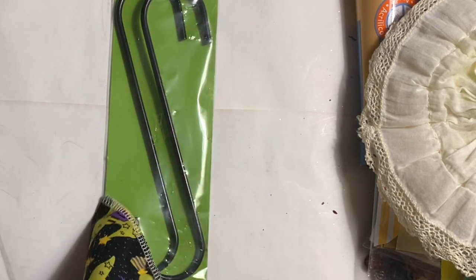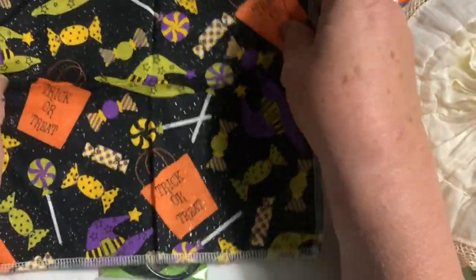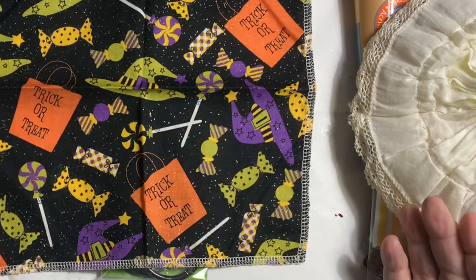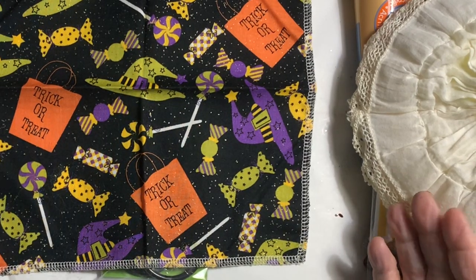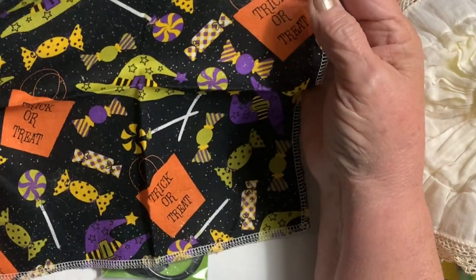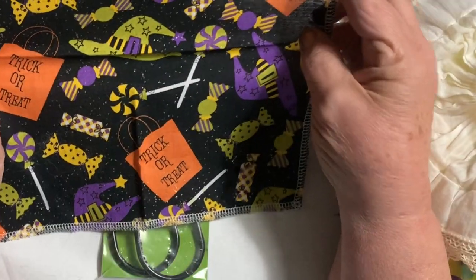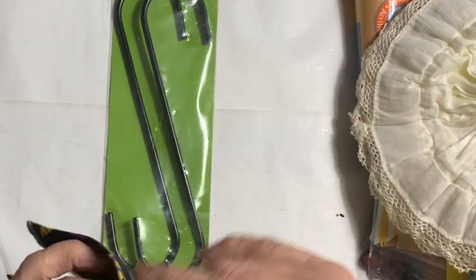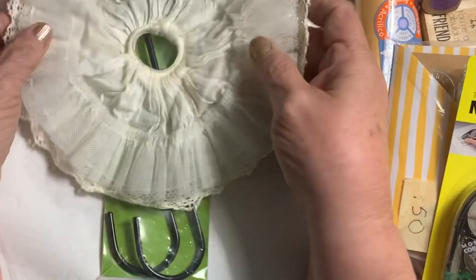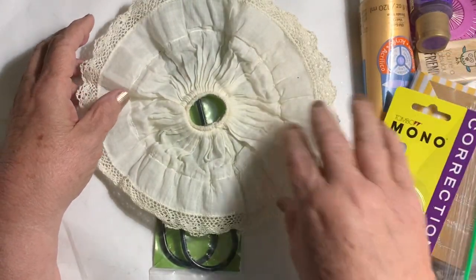I found this trick-or-treat piece of fabric — it's finished off on the edges like a napkin. I thought well, if nothing else it'll just make a nice background. I bought that because Halloween stuff for me is kind of hard to find.